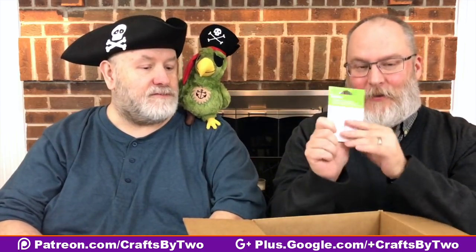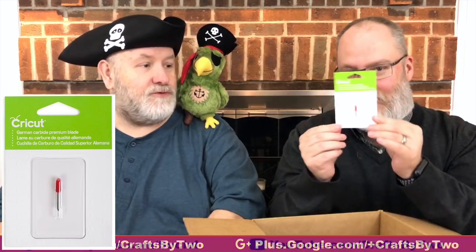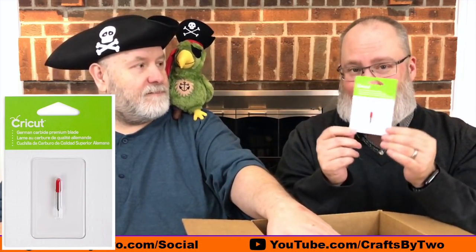Next up is a German Carbide Premium Blade — for all of your cutting needs after your busy holiday crafting.